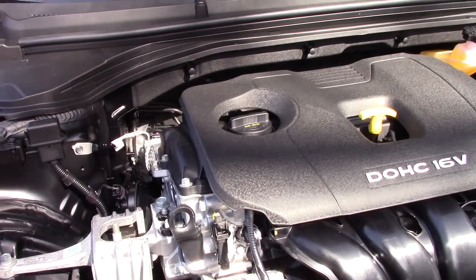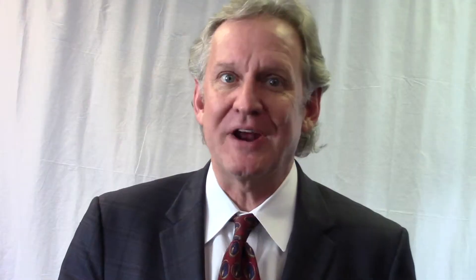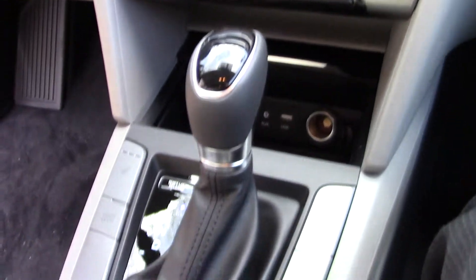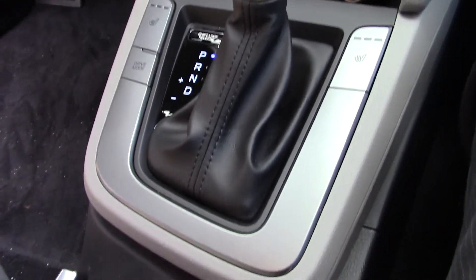Performance. The Elantra comes with a fuel-efficient 2.0-liter gas direct-injected motor mated to a real six-speed automatic transmission making 147 horsepower. The Corolla again falls short, making only 132 horsepower.